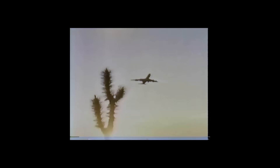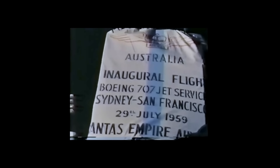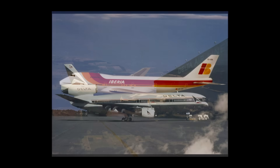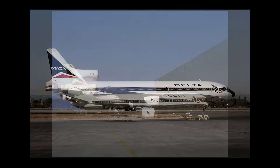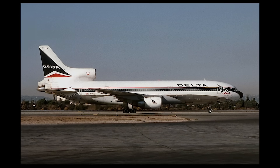Before wide-body aircraft became the standard for long-haul travel, narrow-body jets like the Boeing 707 and Douglas DC-8 were already operating transatlantic routes. Introduced in 1958 and 1959, these aircraft had the range and performance needed for non-stop intercontinental flights. They remained the primary option for nearly 20 years, until larger wide-bodies such as the Boeing 747, DC-10, and Lockheed entered service in the 1970s, offering more passenger space and greater cargo capacity.